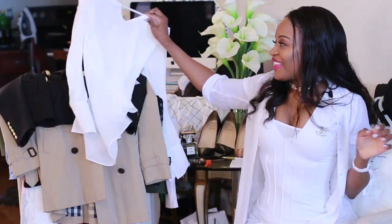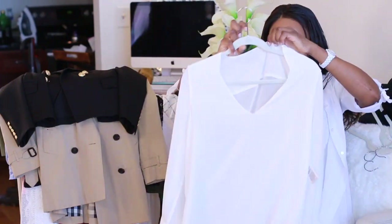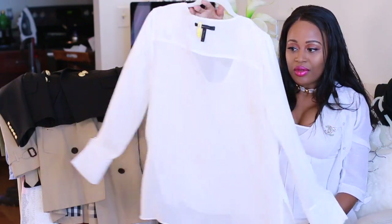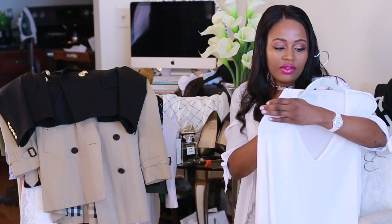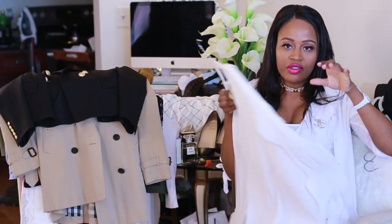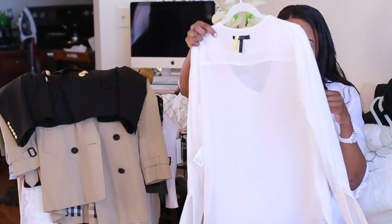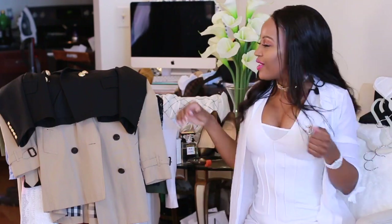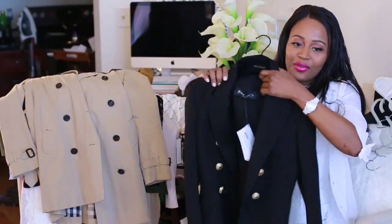A white blouse — I love a white blouse, you cannot go wrong with it no matter the season. You can put this on any time. It's very sheer, so it's not too hot or too cold. You'd need to layer it in winter, and in summer you just need a nice bra under it. I tend to love a V-neck because I can show off my curls.